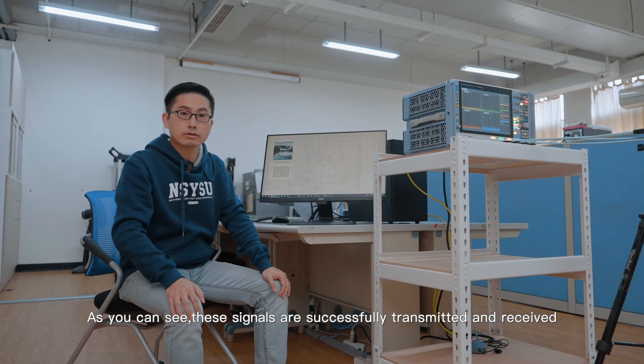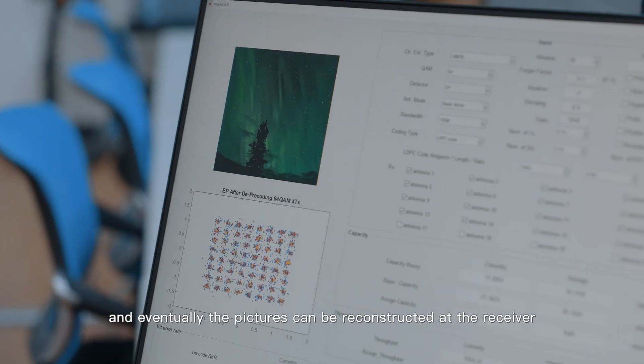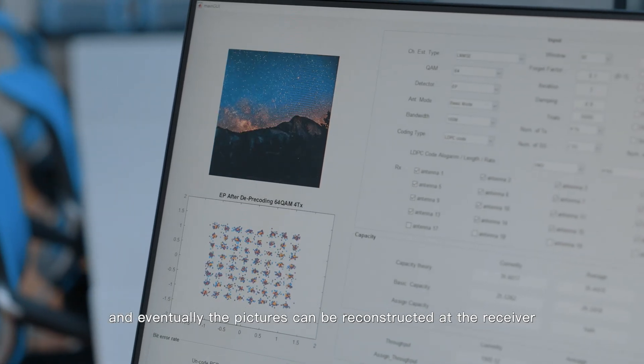As you can see, these signals are successfully transmitted and received, and eventually the pictures can be reconstructed at the receiving end.